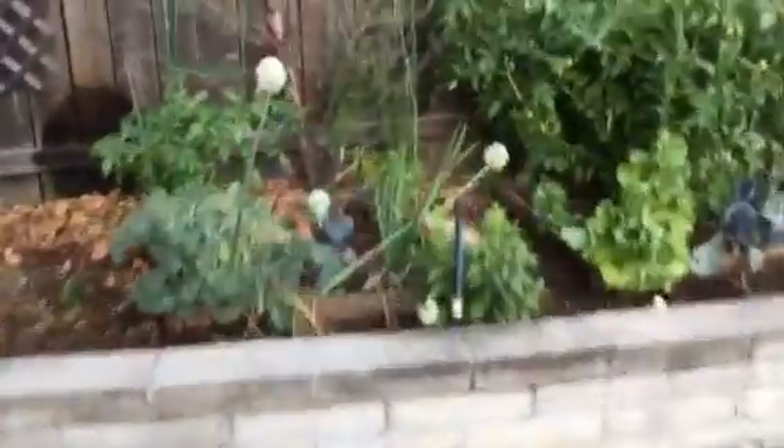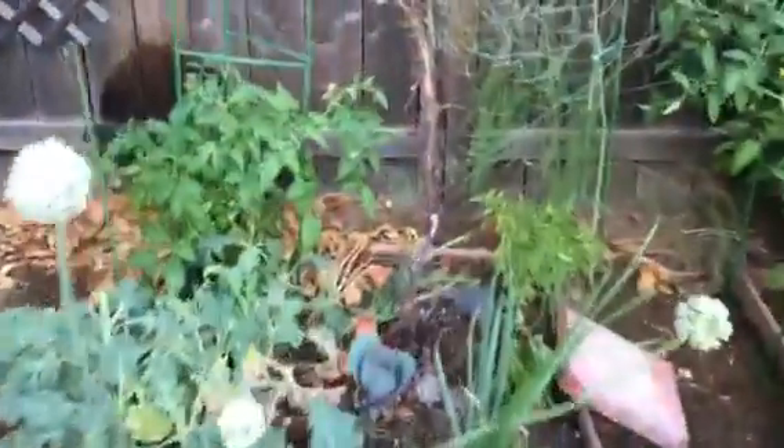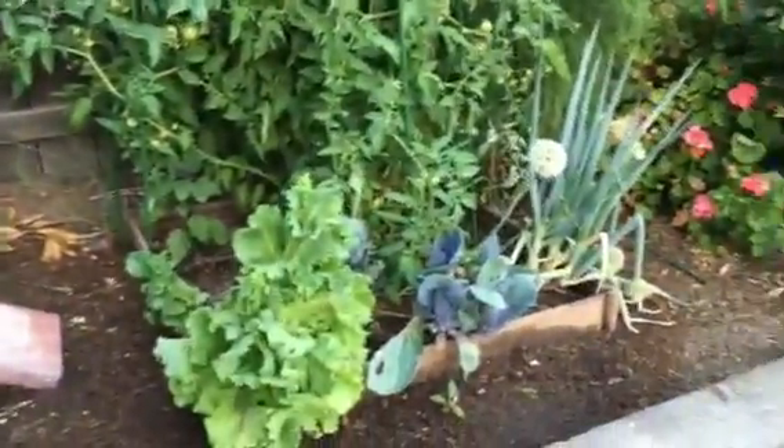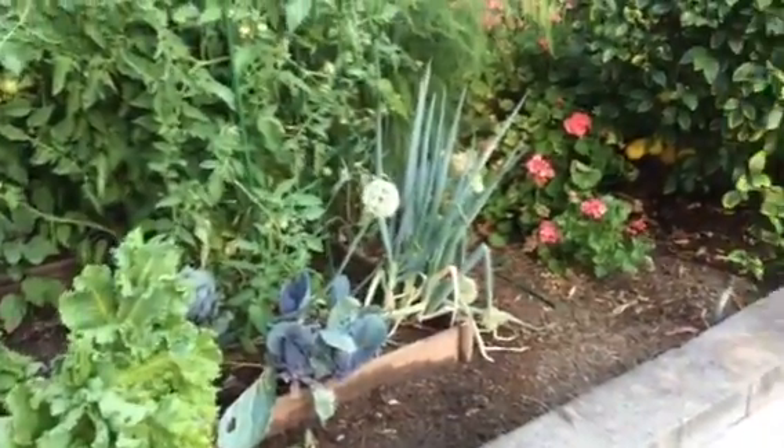Over here we have some onion, and another tomato plant, and some asparagus, and a big tomato, some lettuce, a little cabbage and more onion.